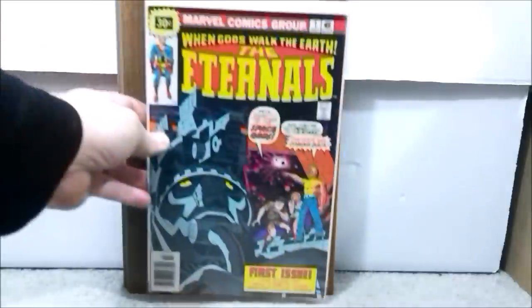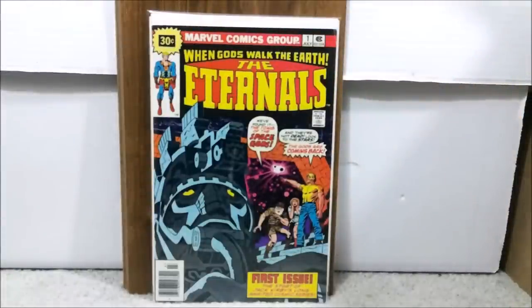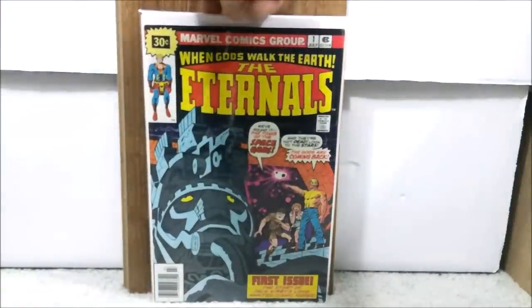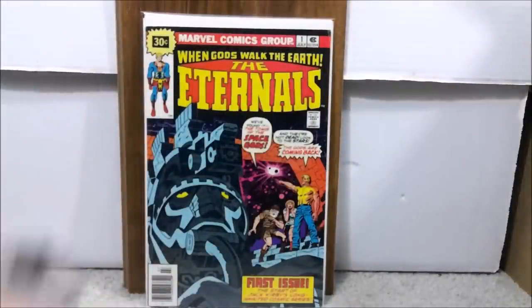Number 31 on the list is Eternals issue number one — and not the regular edition, but the $0.30 variant, which is a very expensive book. With Eternals movies coming, these books have been hot. I paid a total of $310.95. The only major problem is a little tiny color break; other than that it looks pretty good. After a pressing, this would probably get between an 8.0 to a 9.0 range.